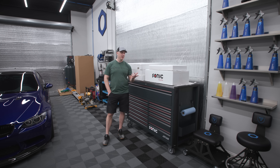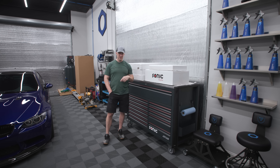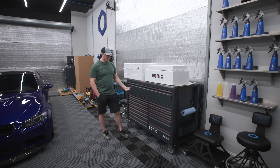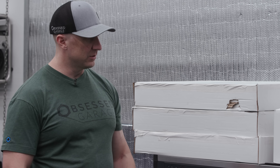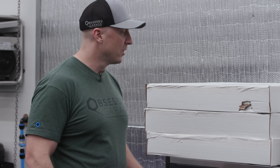Speaking of the expense — this month we're doing a digital entry raffle. Go to ObsessedGarage.com; you'll see it right on the banner. You can enter to win. I'm going to give away the Snap-on box — which I'm about forty thousand dollars into — and the Sonic box, which will be something like twenty-eight to thirty thousand dollars. All these tools, tool grid, and all the organization will be given away at the end of the month.